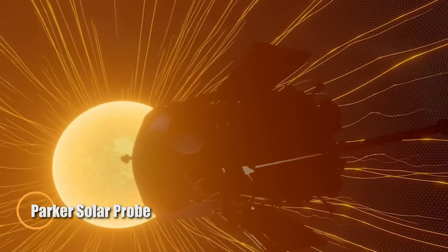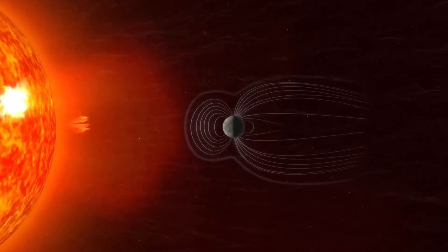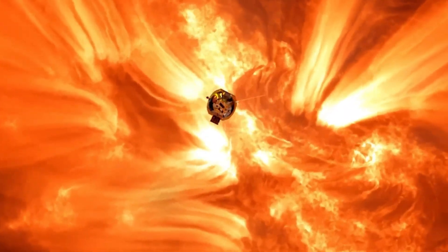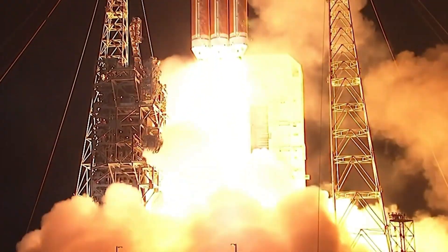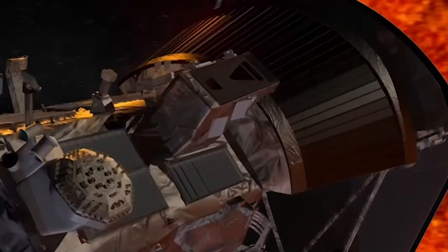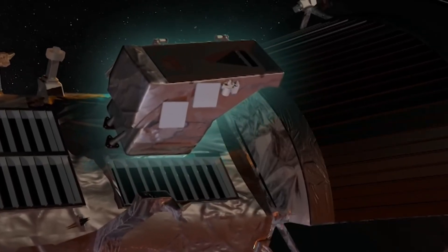As the first spacecraft to venture directly into the sun's atmosphere, the Parker Solar Probe has shattered records since its launch in 2018, racing through space at nearly 430,000 miles per hour — earning the title of the fastest human-made object ever. Its success is made possible by an advanced carbon heat shield capable of withstanding over 2,500 degrees Fahrenheit, allowing the probe to survive conditions no spacecraft has faced before.